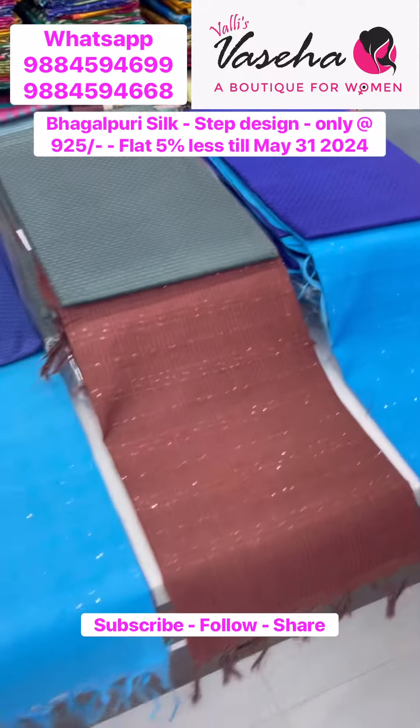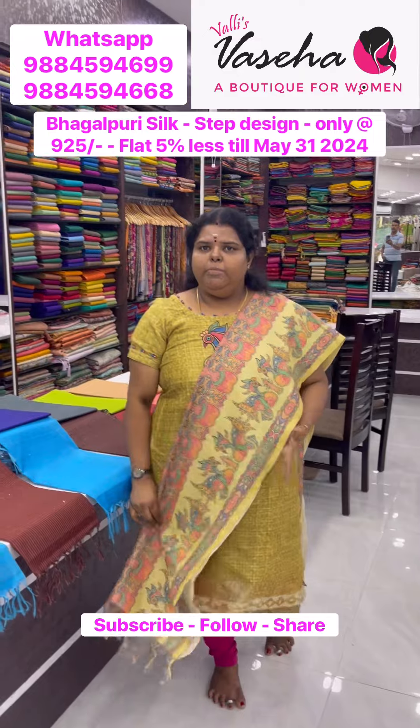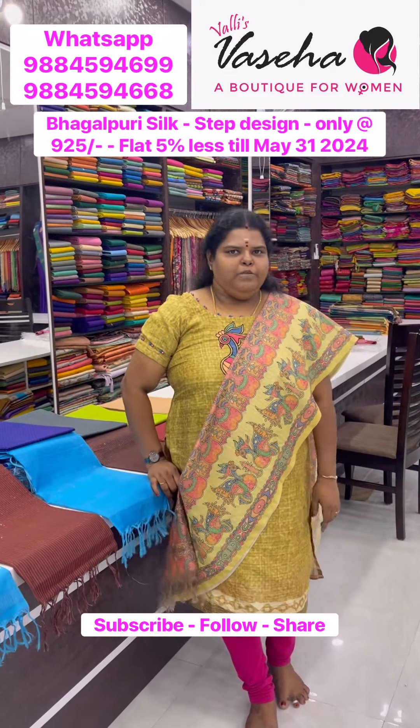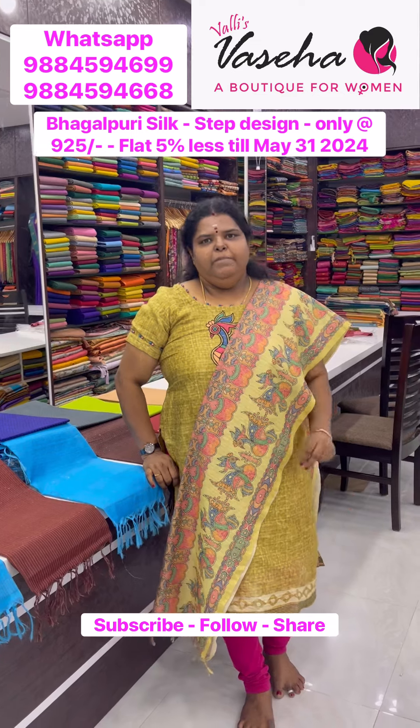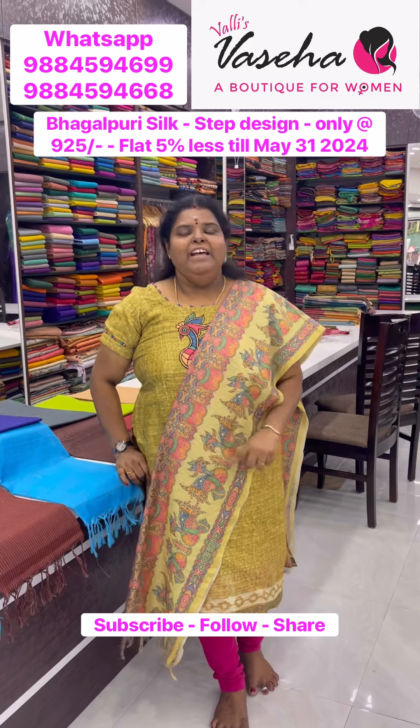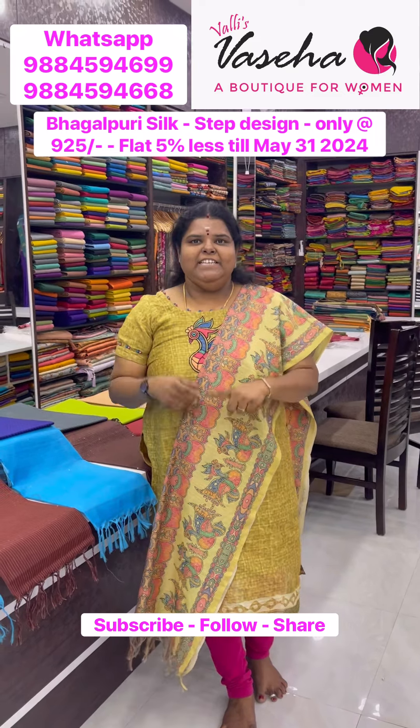Whichever color you like, take a screenshot and WhatsApp to us, or drop into the shop. We are at Vadapalani, near Murugan Temple — very close to Vadapalani Metro. We are also available on Facebook, Instagram, and YouTube — subscribe, follow, and share with friends.